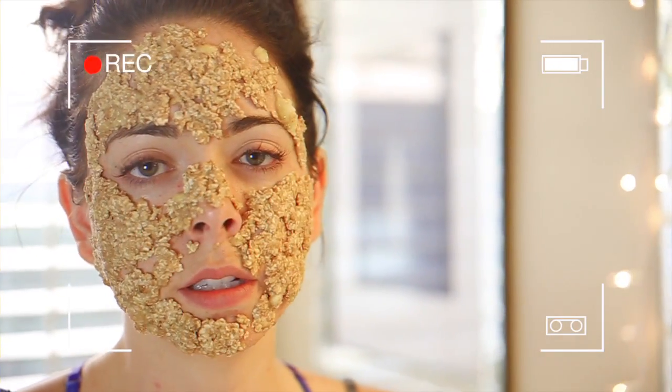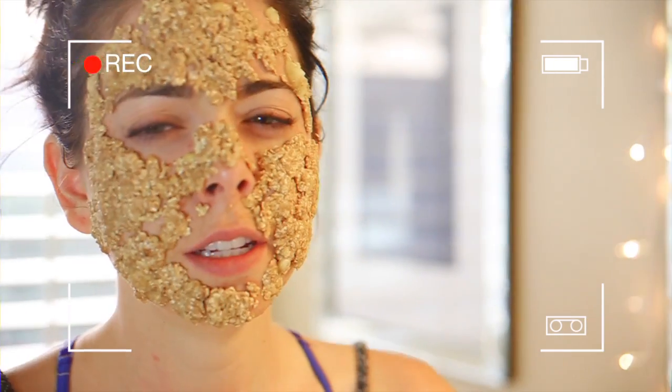I've never felt more beautiful in my whole life. Hello everyone and welcome to my backyard. If you haven't been in my backyard yet, consider yourself blessed because now you're in my backyard.